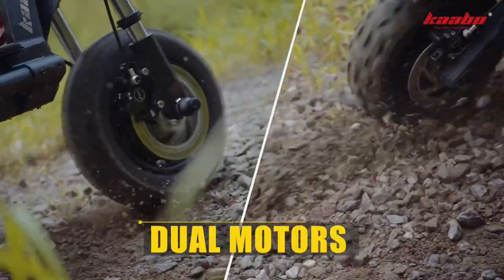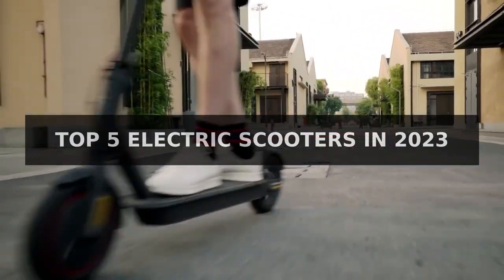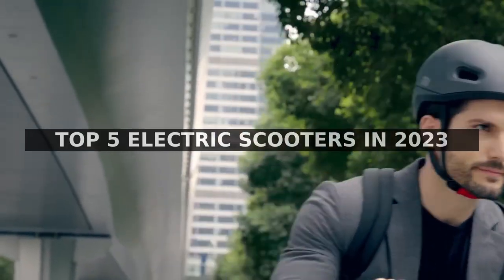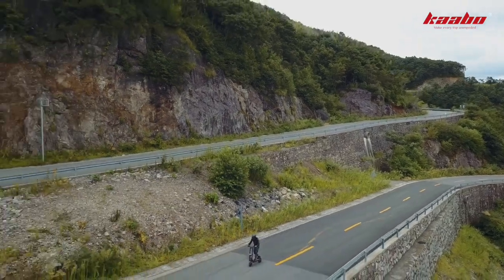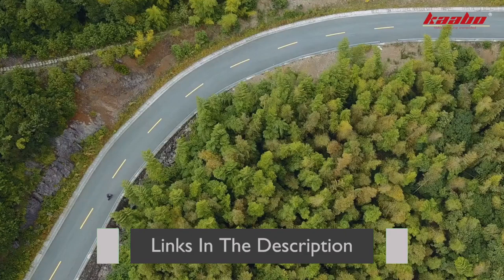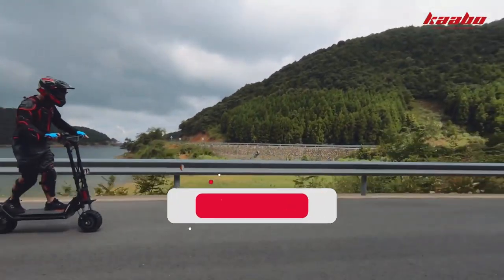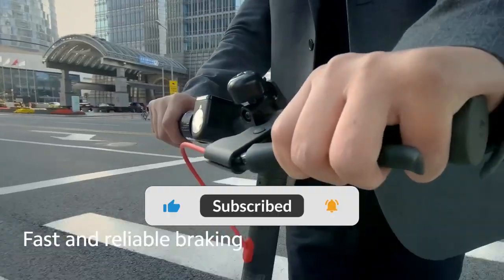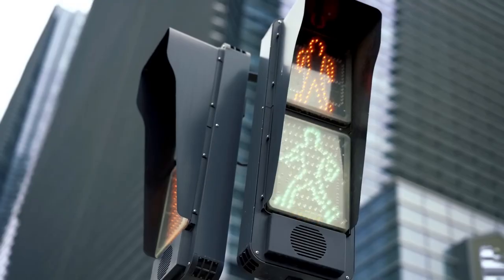Welcome back to the Tech Frontier. Today, we're reviewing the top 5 electric scooters of 2023. We'll be looking at the features, specs, and performance of each scooter to help you decide which one is right for you. We've linked all the products in the description below so you can find the best prices available. If you like this video, please give it a thumbs up and subscribe to our channel for more tech reviews and updates. Let's get started.